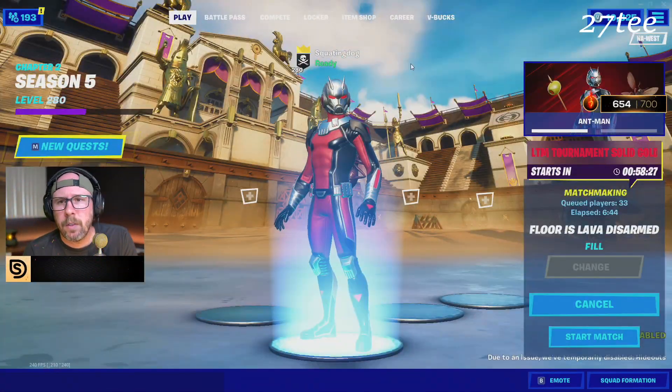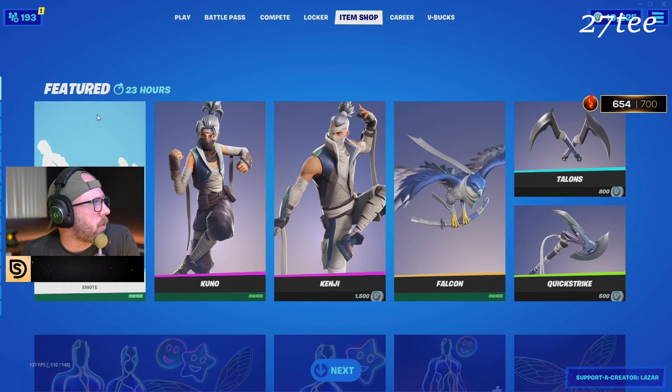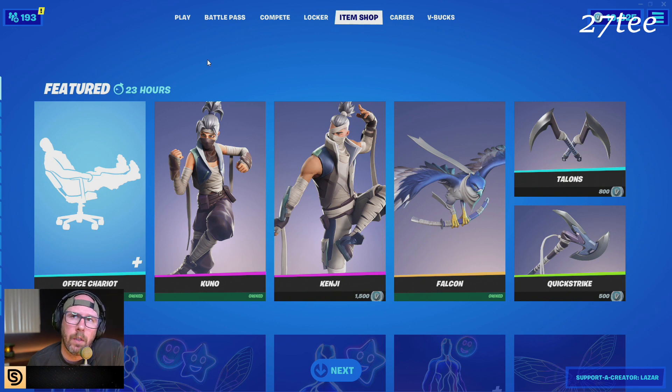Office Chariot. This is the only new thing, chat — Office Chariot. Use code Laser? Yeah, I don't use my own code. It'd be weird if I used my own code. It's kind of a weird thing if you use your own code — you gotta be about supporting other people. They should have modeled it after the Logitech chair, that would have been sweet.